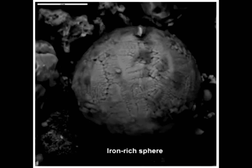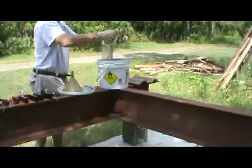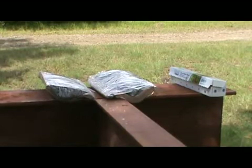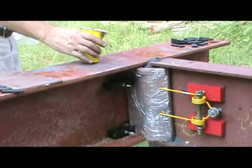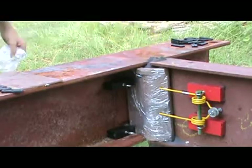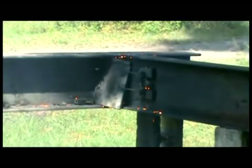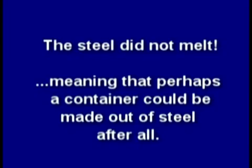Just like those iron spheres found all through the dust. Being an engineer who designs and builds things, my first problem was to find a container that could hold the thermate long enough to melt the steel while not melting itself. I used strong magnets and a spring tooth from a hay rake to press 5 pounds of thermate on each side of the double angle connection. I lit the thermate, and it did absolutely nothing to the steel connection. But the steel did not melt, meaning that perhaps a container could be made out of steel after all.